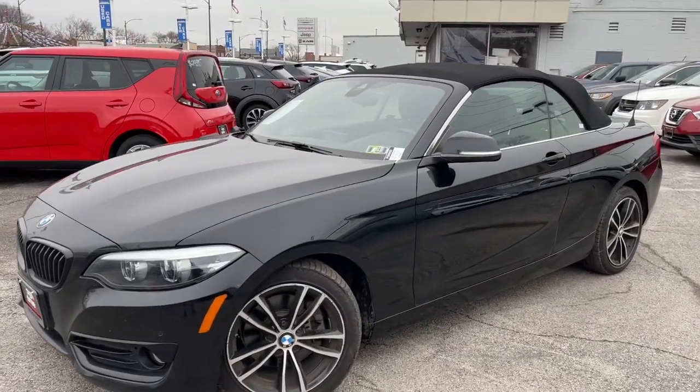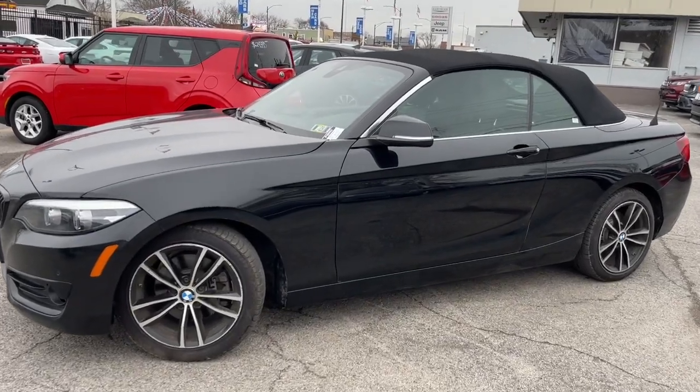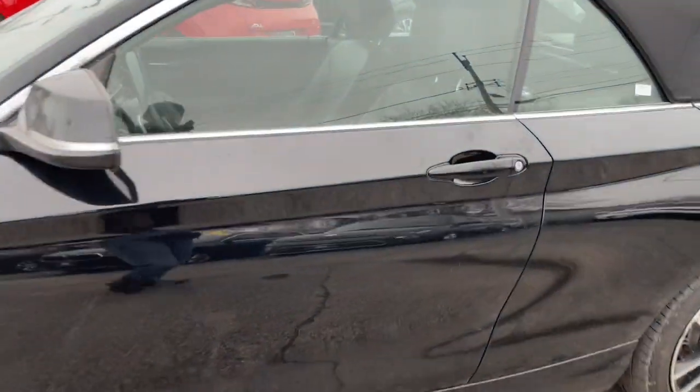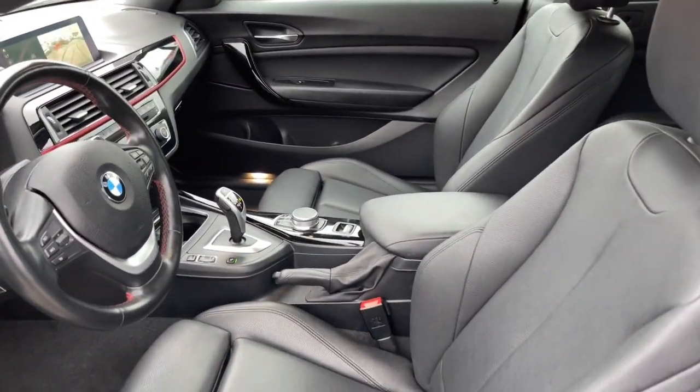Take a moment to check out the 2020 BMW 2 Series. This vehicle is an outstanding buy with fewer than 40,000 miles on the odometer. The sporty and efficient 2 Series knows that exciting things can come in compact packages.